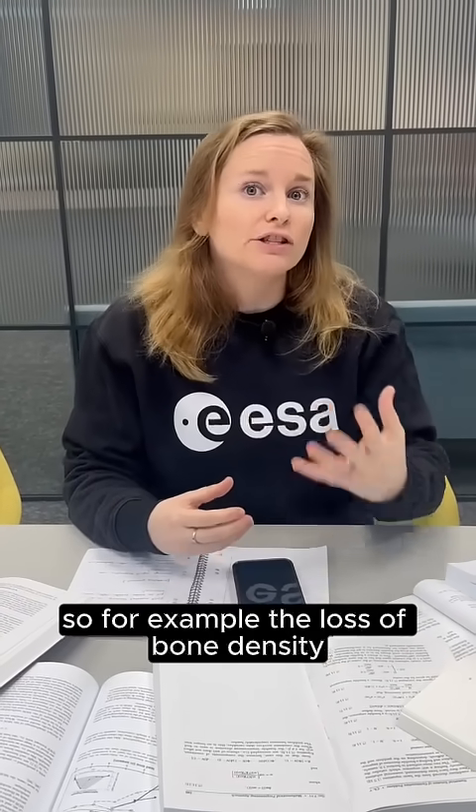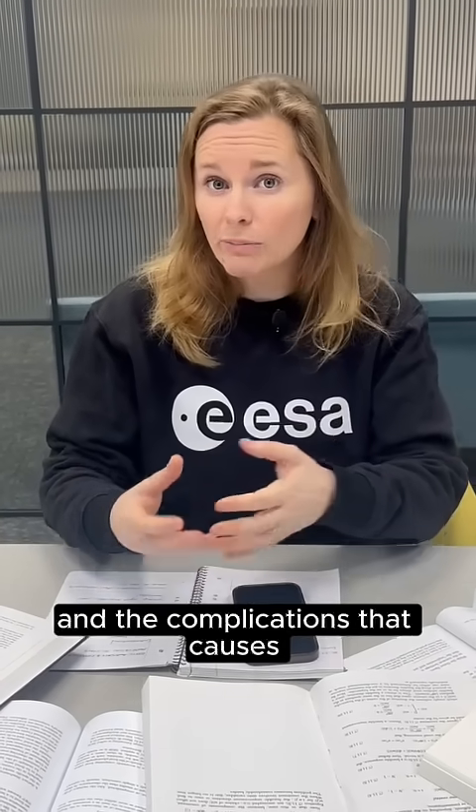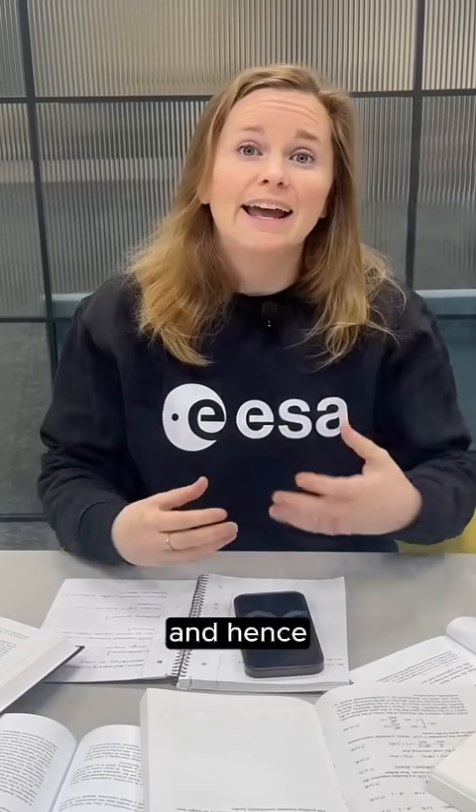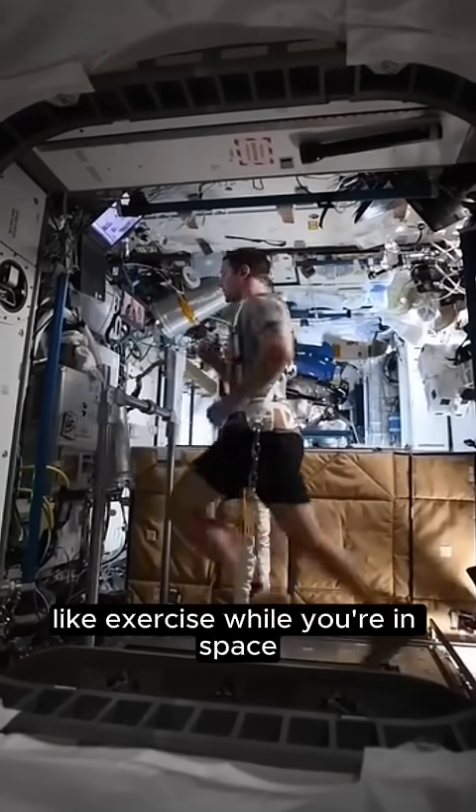So for example, the loss of bone density, the loss of muscle mass, the deconditioning of the cardiovascular system and the complications that causes — and hence the absolute necessity of doing countermeasures like exercise while you're in space.